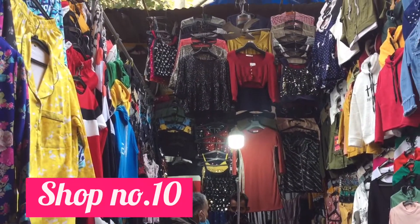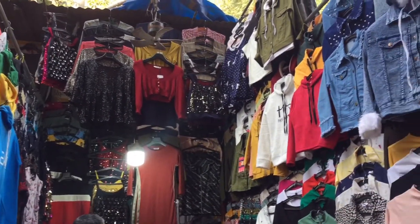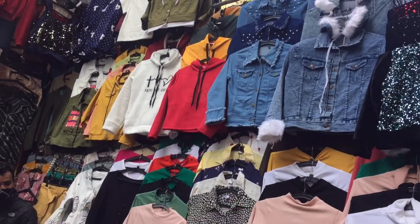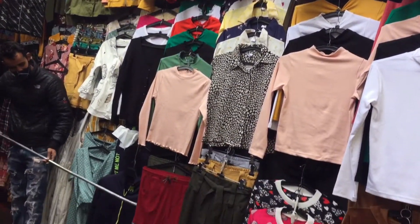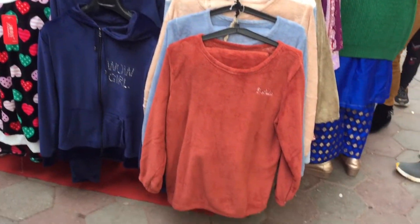Stalls, caps aur winter ki sweaters sab available hain. Janpath market Monday ko band hoti hai, baaki saare din khuli rehti hai. Yeh 11-11:30 ke around khulti hai aur 7:30-8 baje tak band ho jaati hai.